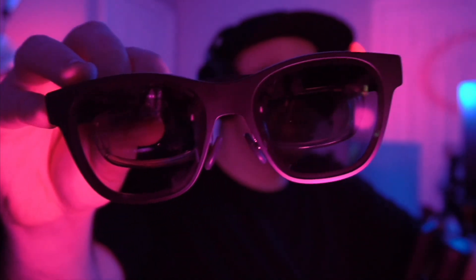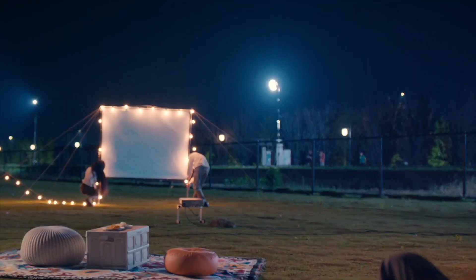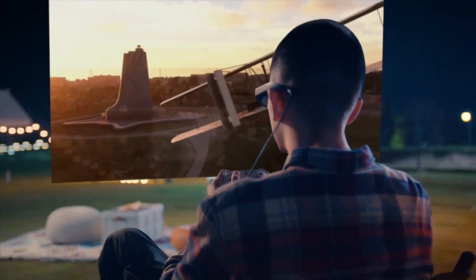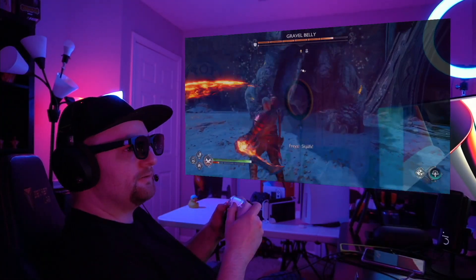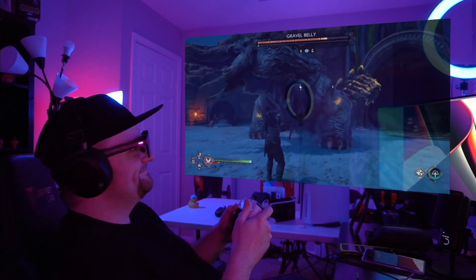Hey guys, welcome back to another video on Blaz2k. These are the Nreal Air Augmented Reality glasses. I cannot stress to you how amazing these are. You may be wondering, are these AR glasses? They look a little bit like just sunglasses. No, that's where you're wrong. These things are full AR glasses — you can almost see inside through the lenses. They've got two amazing full HD 1080p per eye OLED screens that project a 201-inch IMAX-like screen wherever you are, whenever you want. When I first tried these, my mind was blown and I think your mind will be blown too.